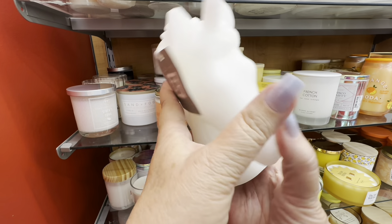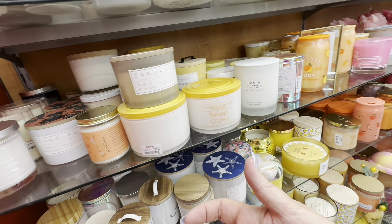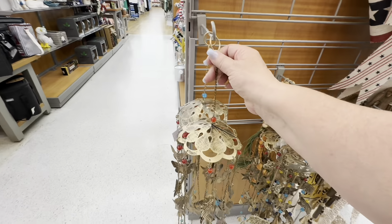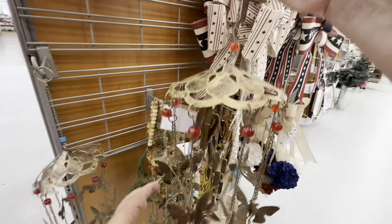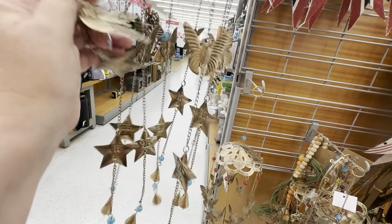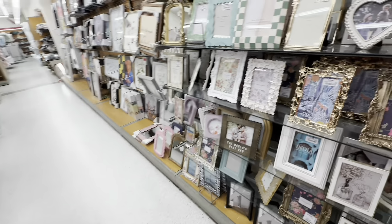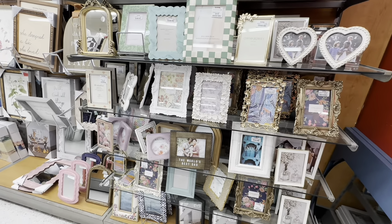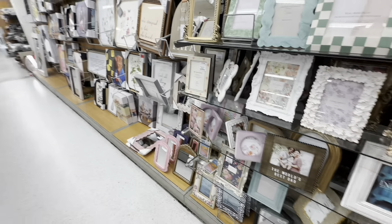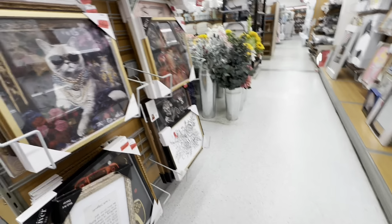Now they had a unicorn candle — I don't think you would ever burn that. I think you would just get that for decoration. But they have so many wonderful things at TJ Maxx. Look at these wind chimes — I think they were butterflies and stars. And look at all the frames they have — so many picture frames and pictures of cats, dogs, animals, pigs, everything.